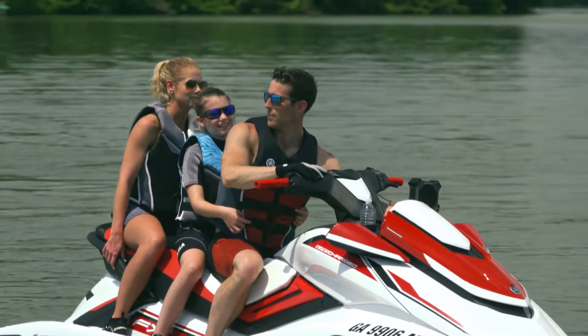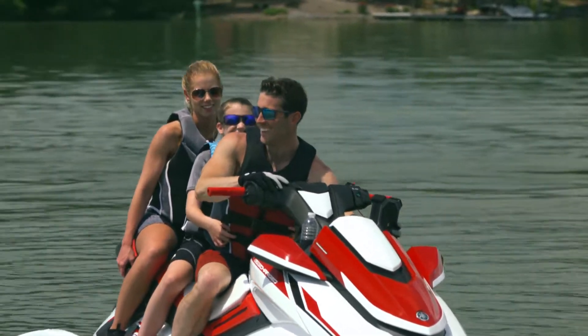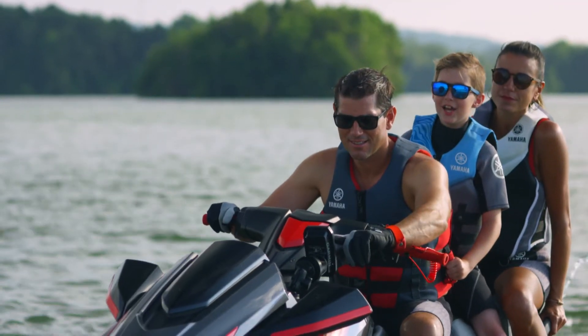Every model in this luxury series is compatible with an innovative multi-mount system that allows riders to personalise the ride with accessories like speakers, GPS systems, cameras and more.